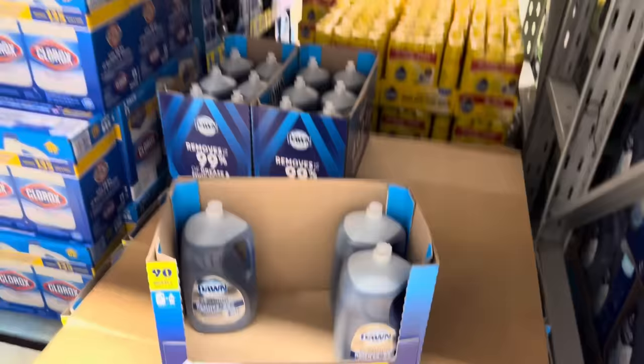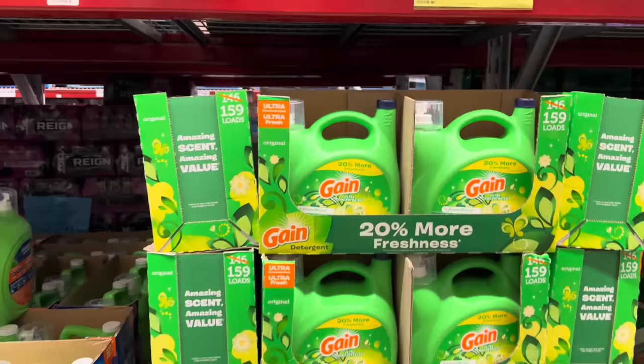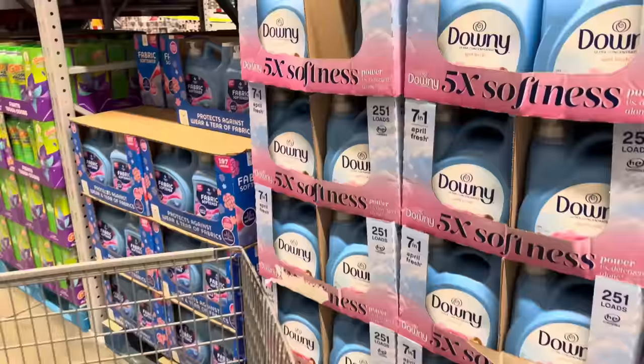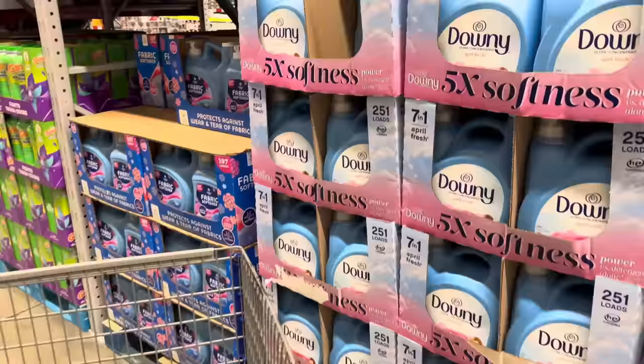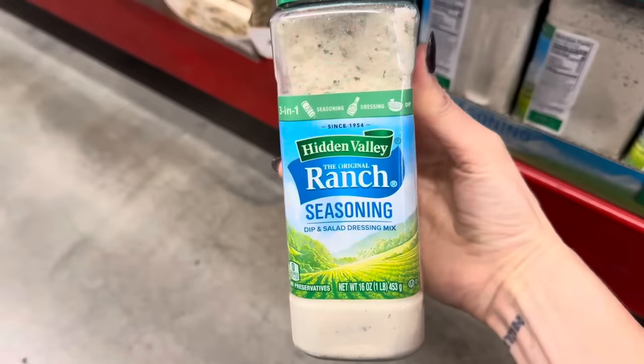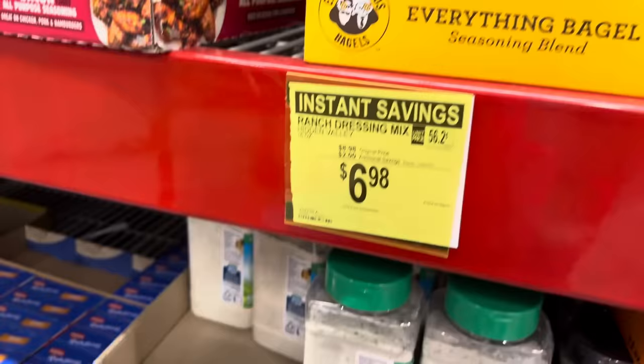Refreshing Rain Dawn Platinum is also on sale — 90 fluid ounces, saving you $2.00, making it $9.88. Gain did not want to be left out: 159 loads of Gain HE, $4.00 off, $15.98. Five times the softness with Downy, 170 fluid ounces, 251 loads, save yourself $2.60, making it $11.37. Tide April Fresh, 110 loads, $15.98, saving $4.00.